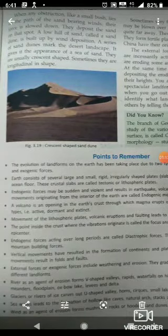When any obstruction like small bushes lies on the path of the sand-bearing wind, their force slows down. They deposit the sand on that spot. A low hill of sand called a sand dune is built up by wind deposition. A series of sand dunes mark the desert landscape, giving it the appearance of a sea of sand. They are usually crescent-shaped, and sometimes longitudinal in shape.